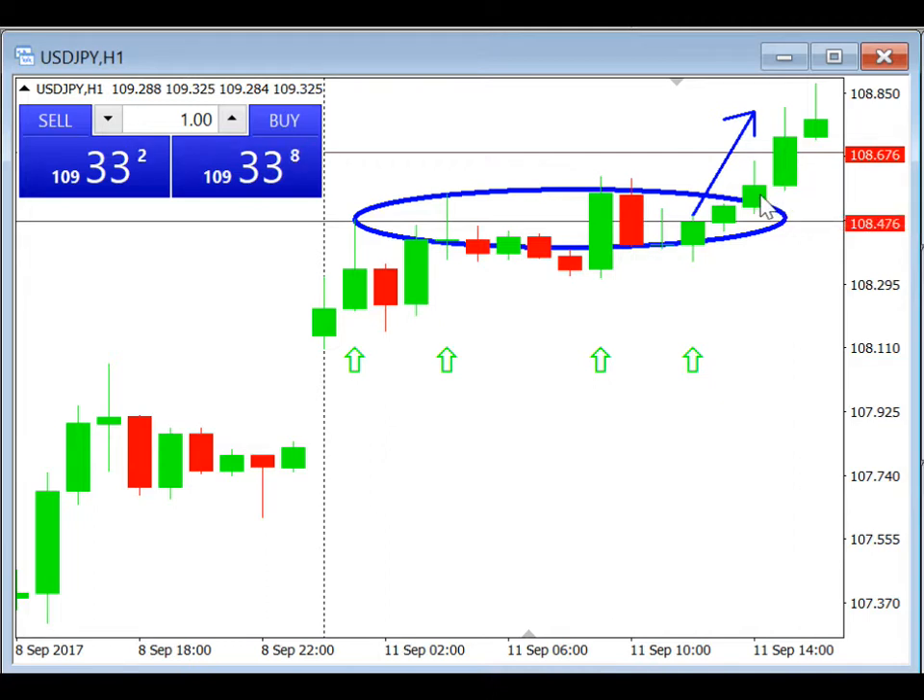So this is today's trade review for daily breakout. I hope you guys continue to practice this technique and get confident in it. That's all for today and I'll see you in the next video. Bye.